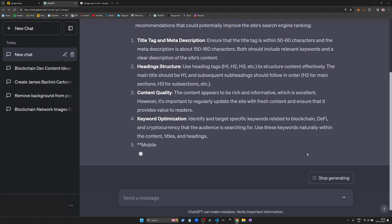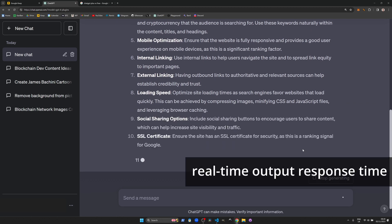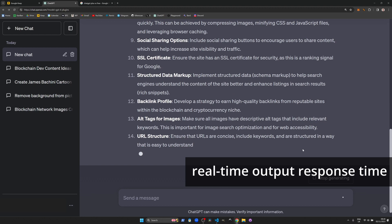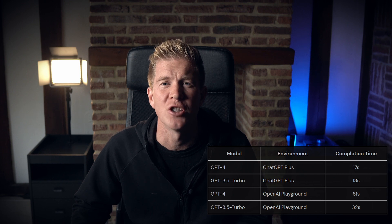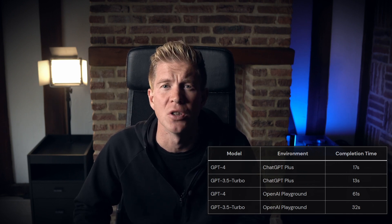One of the first things you'll notice if you subscribe to ChatGPT Plus is that it's noticeably quicker at executing a task. The typing speed of how it formats the output is much faster. In my tests, ChatGPT Plus had response times more than twice as fast as the other versions. It's more efficient and saves you time as a user.